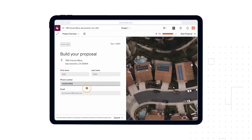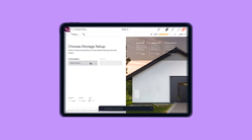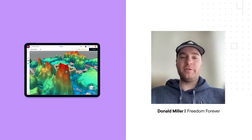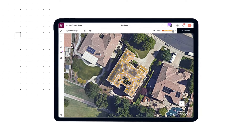My favorite part of SalesMode is just the ease of using it. It just makes my life easier. To learn how to use SalesMode, it was almost immediate. Everything is right where it needs to be. SalesMode is probably the easiest aspect of my job. Because it builds a house for you, it's super simple.